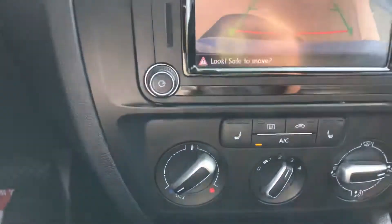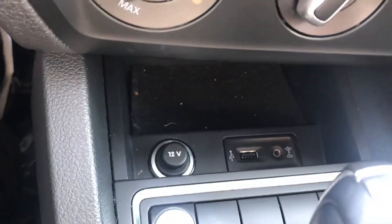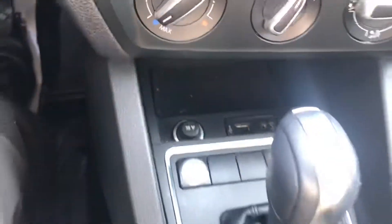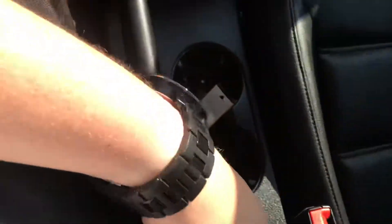You got your heated seats, temperature control, and down here you got a USB port and AUX port. You got your shifter and a couple cup holders.